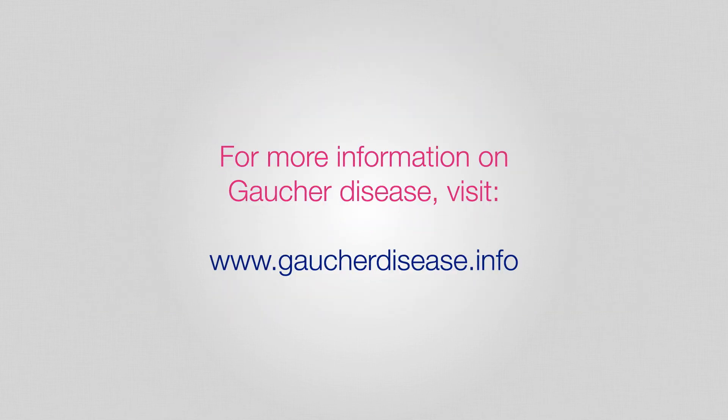For more information on Gaucher disease, visit www.gaucherdisease.info.